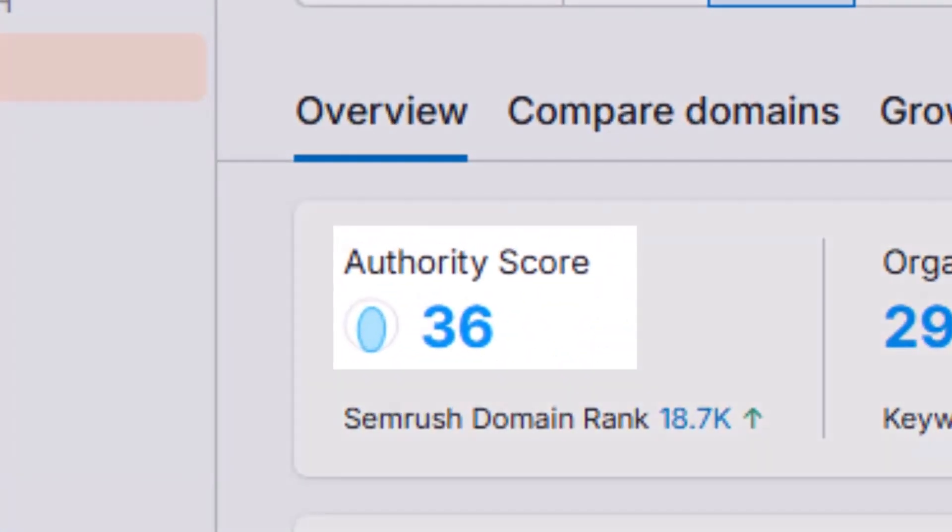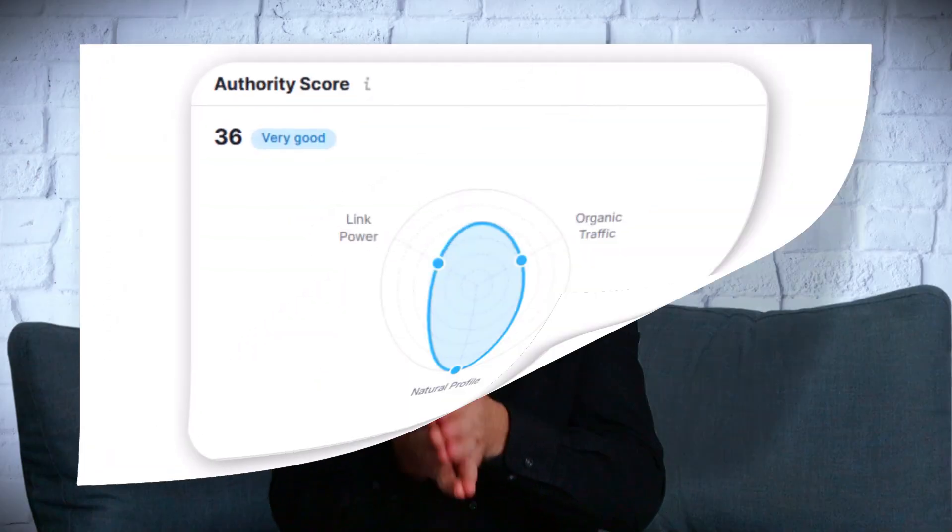Now that you know how to structure your website for search engines, it's time to build the pages you need. But before I show you how, there's an important concept you need to understand — without this, your pages won't rank well. This concept is called domain authority. In SEO, domain authority is a score that predicts how well a new page on your website will rank on Google. Think of it like your website's reputation — the higher the score, the more likely your pages will rank high.